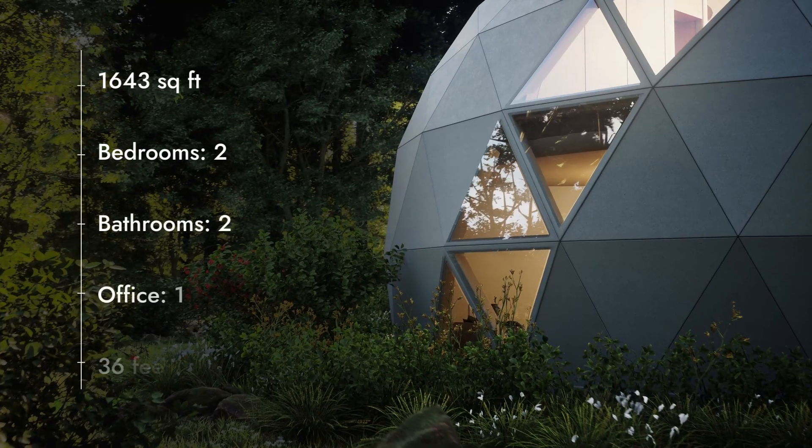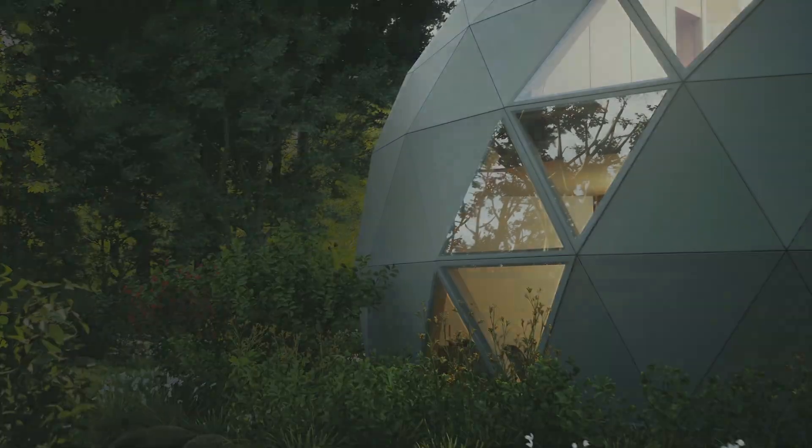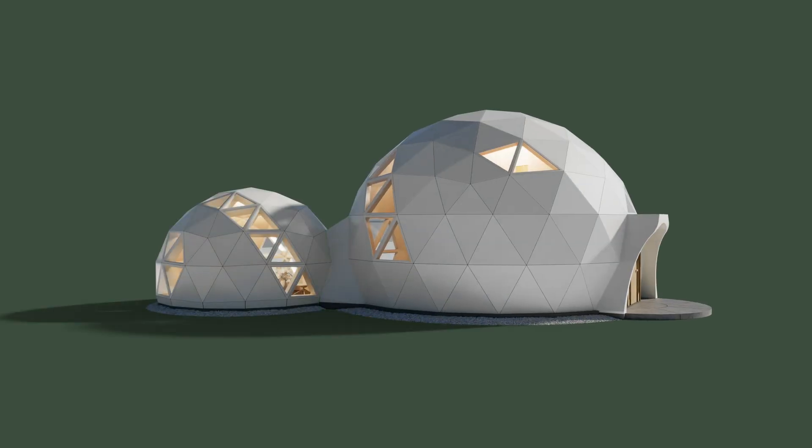This is a 1,650 square foot, two-bedroom, two-bath home that is designed to be modular, so in the future you can add other domes and make it a bigger home, and in the future a smaller home as well.